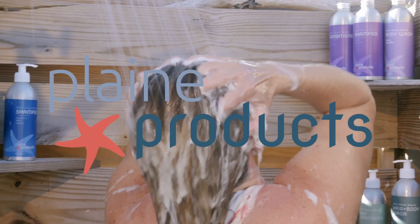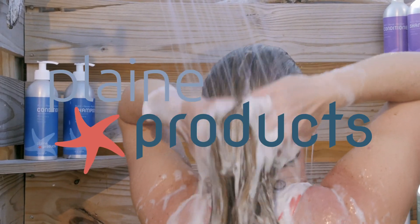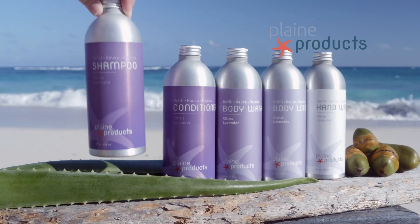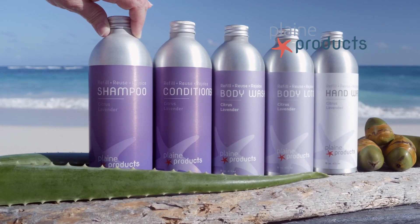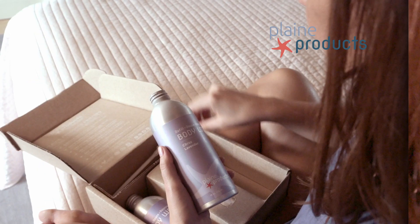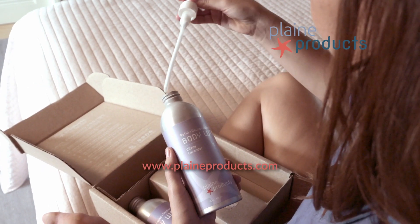Plain Products is here to provide an easy, convenient solution to plastic waste in the bathroom. We offer premium personal care products in refillable reusable aluminum bottles that can be returned to us to be refilled and reused. Here's how it works: come to the website, order a product, it shows up at your house with a pump.